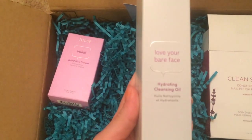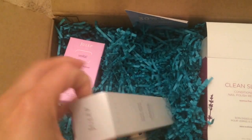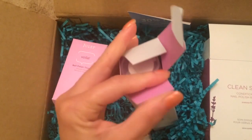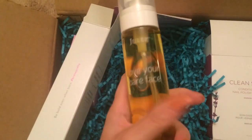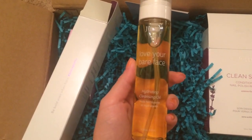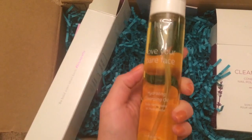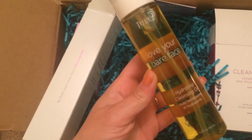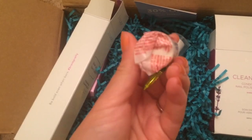Then I got the Love Your Bare Face cleansing oil. I've mentioned in a past video that this is the only face wash I use now and I really love it — it doesn't break me out, it keeps my skin really smooth and hydrated. I'm going to be doing a skincare video soon so you'll be seeing this in that video. Then I got some candy.